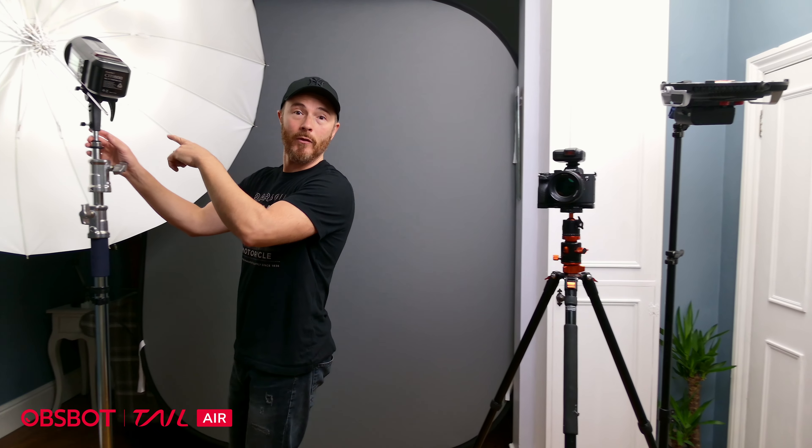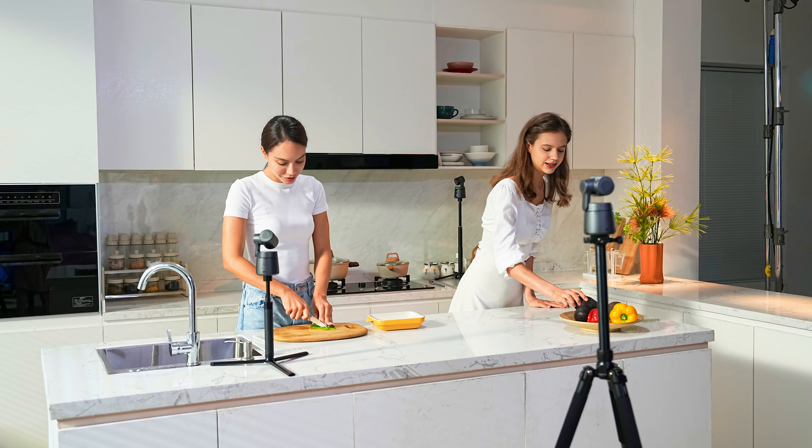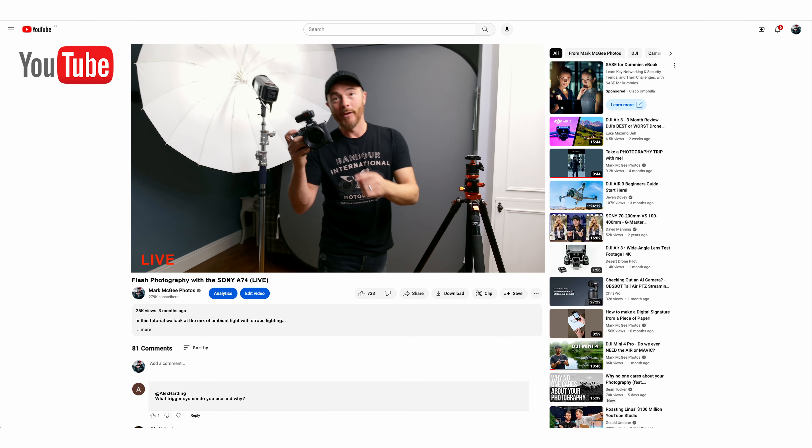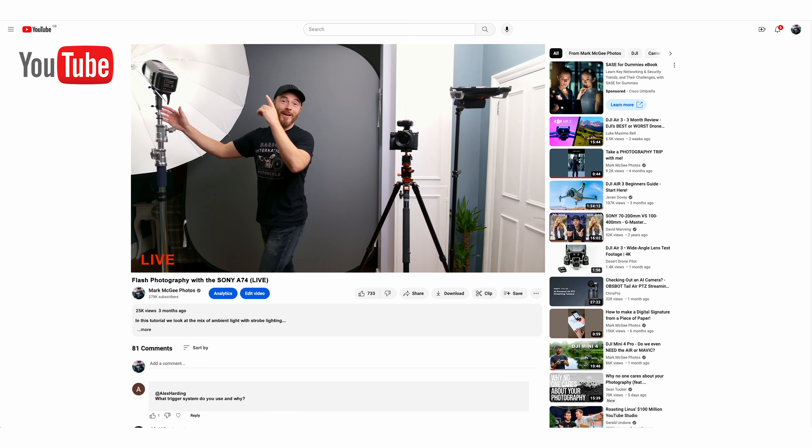Now the two big attractions of this camera are the pan-tilt-zoom focus tracking feature and live streaming with multi-camera capability. You can have up to three separate Tail Air cameras linked together and stream directly through the mobile app to one of your favorite social media platforms like YouTube.